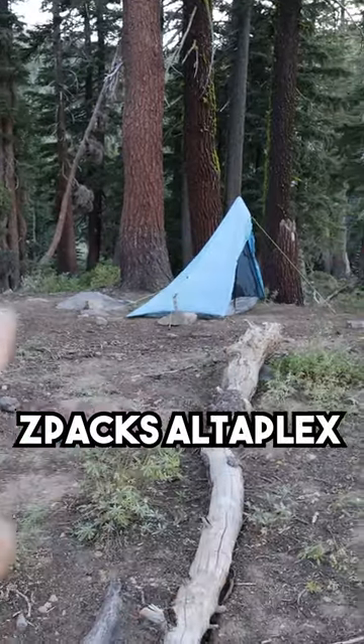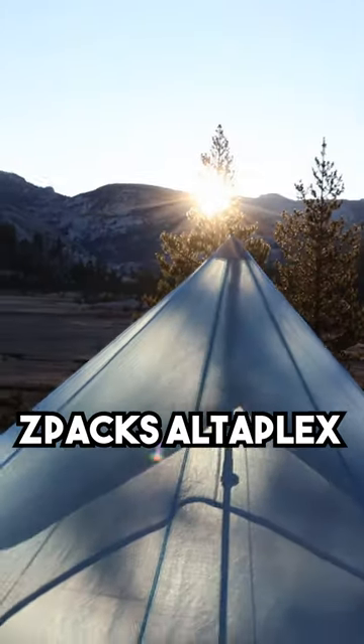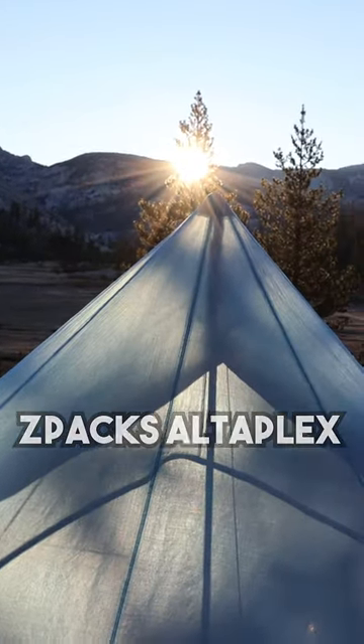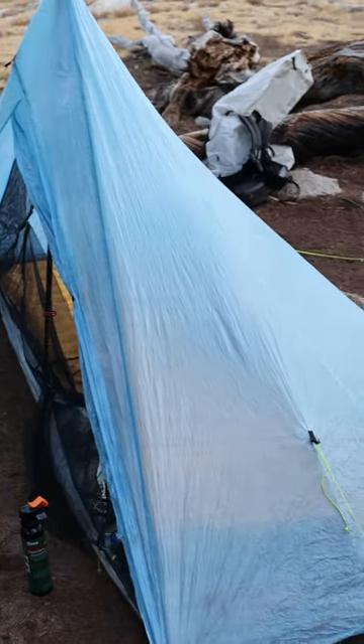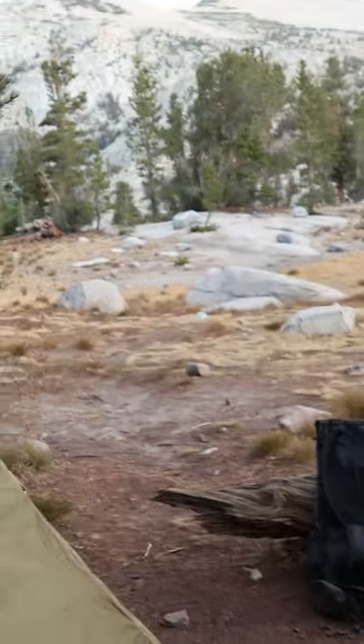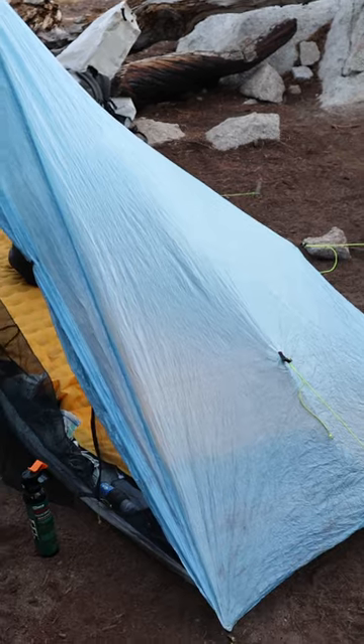Andy used my Z-Packs AltaPlex. There's tons to say about this one — we have tons of videos. It's a great tent, 15 ounces, and about $600, but it's a really great tent and I've used it a ton. Andy's used it a ton now too, and it's really good.